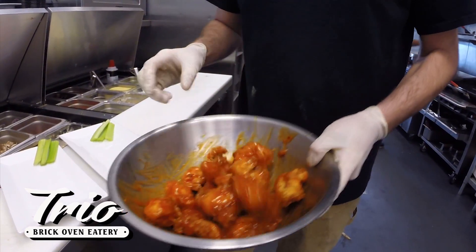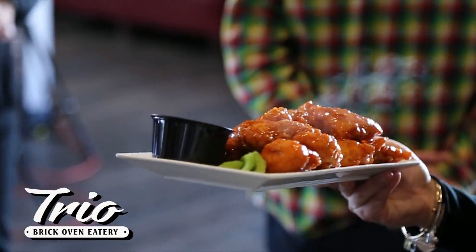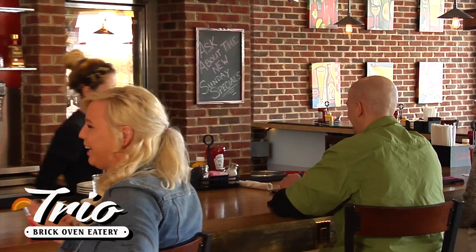Get the biggest wings around, boneless and as sweet or as hot as you want them, and choose from 20 local brews on tap.